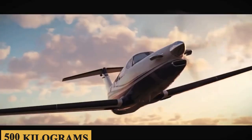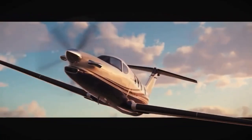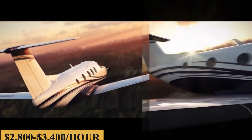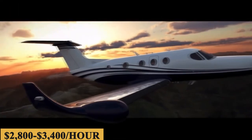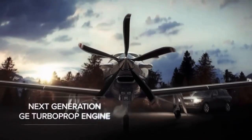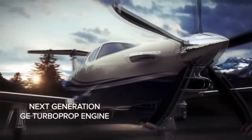The base purchase price for the new Denali is $4.8 million before options, and the estimated charter price ranges between $2,800 and $3,400 per hour. Naturally, prices will vary depending on availability, fuel prices, ground fees, and more.